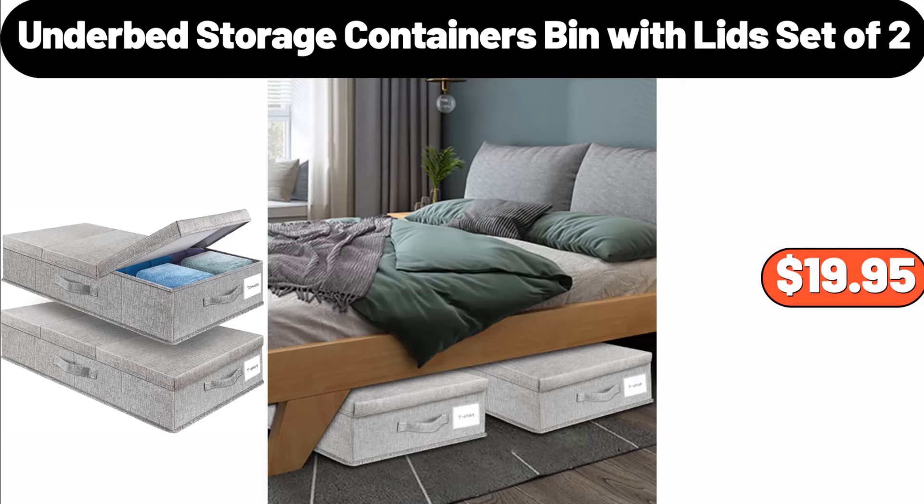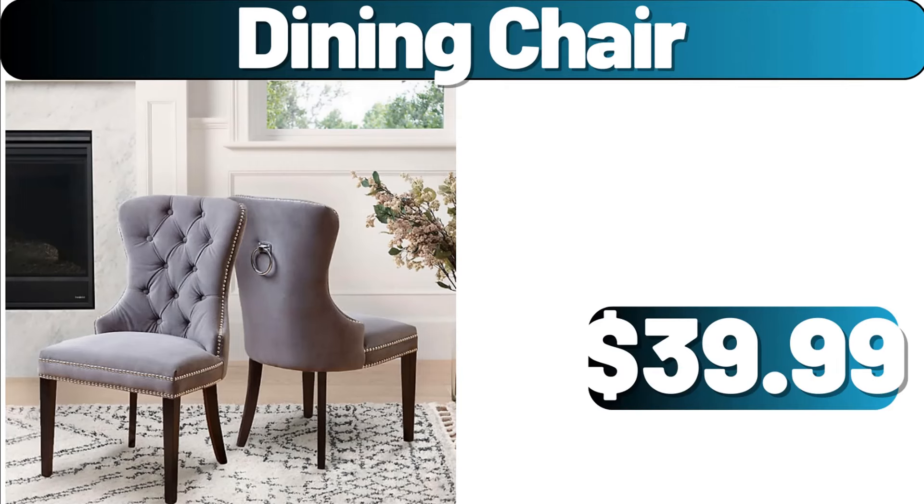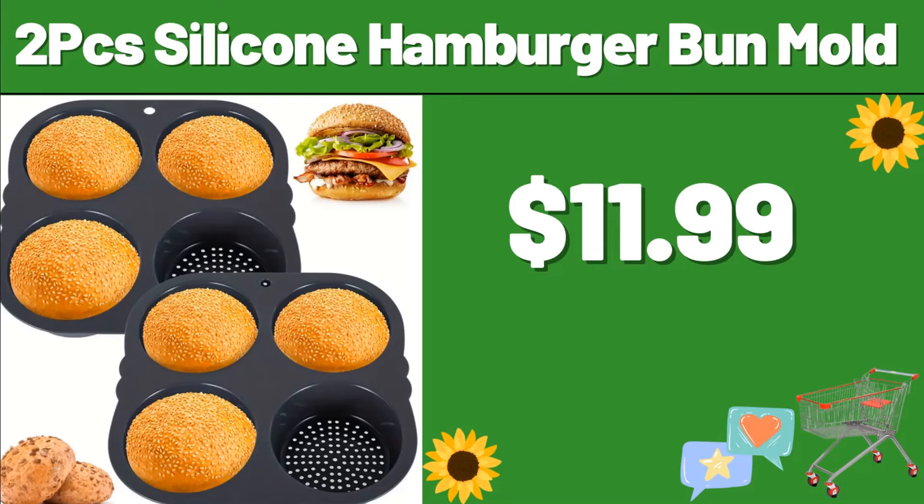7-Under Bed Storage Containers Bin with Lids, Set of 2, $19.95. 7-Wooden 5-Tier Bookshelf Shelving Unit, $119.99. 8-Dining Chair, $39.99. 2-PCS Silicone Hamburger Bun Mold, $11.99.